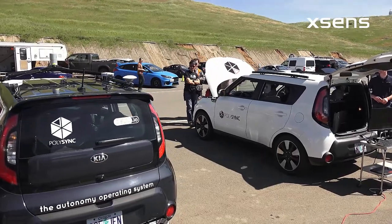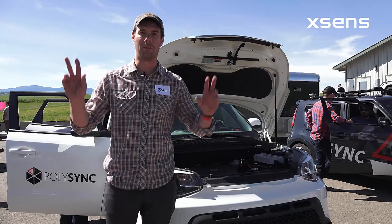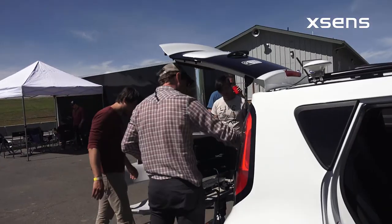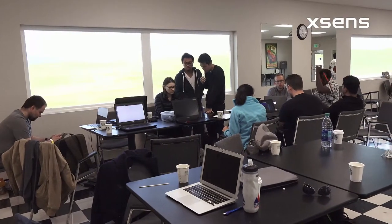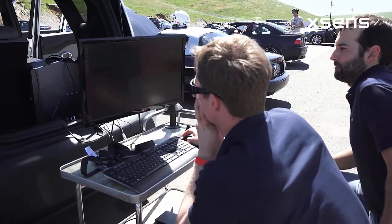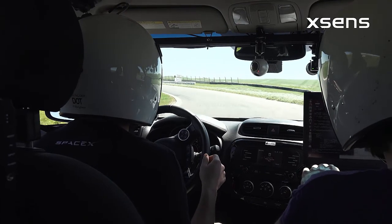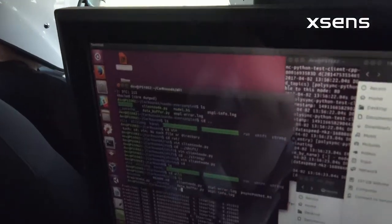We have these Kia Souls which are outfitted to drive autonomously, or by wire if you will, meaning you can control them with a computer. We made those available to Udacity students who are just completing the self-driving cars course to be able to run a race car around the track. Xsense is providing the localization input they need to know how fast they're going and where they are.